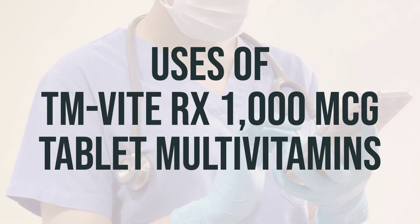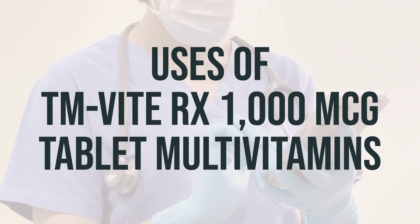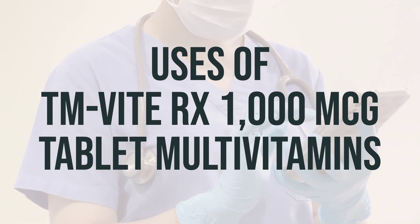This multivitamin product is used to treat or prevent vitamin deficiency due to poor diet, certain illnesses, or during pregnancy. Vitamins are important building blocks of the body and help keep you in good health.